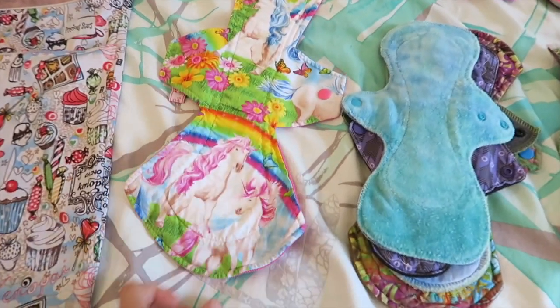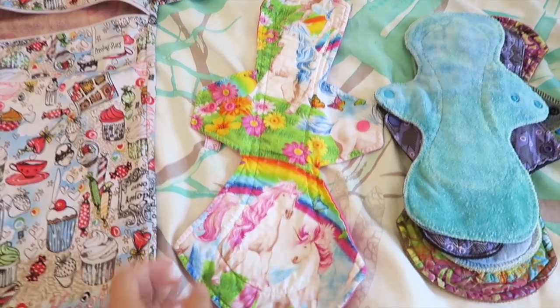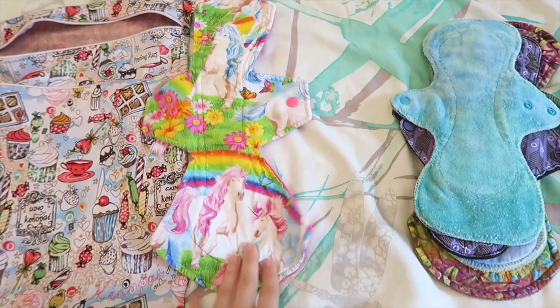On to the pads — let's start at the big end. I'm just taking one overnight pad because I'm assuming I'll mostly use the period underwear overnight. This is my monster 15-and-a-half-inch pad by So Sweet Creations, cotton topped. It's one of the only cotton-topped ones I have and it's quite thin so I thought it would be good for the holiday.